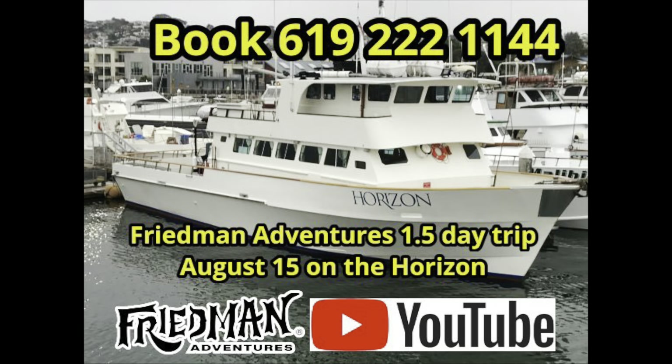Don't miss our August 15th trip with Captain Bill Wilkerson on the Horizon — a day-and-a-half trip out of H&M Landing that you want to be a part of. If you go to Friedman Adventures on Facebook, there's a link you can click to join us on that trip, or call H&M Landing directly. Call 619-222-1144. And don't forget, on the El Patron out of 22nd Street Landing, they are going day-and-a-half on Saturday night — you're going to want to make that trip in the very near future.